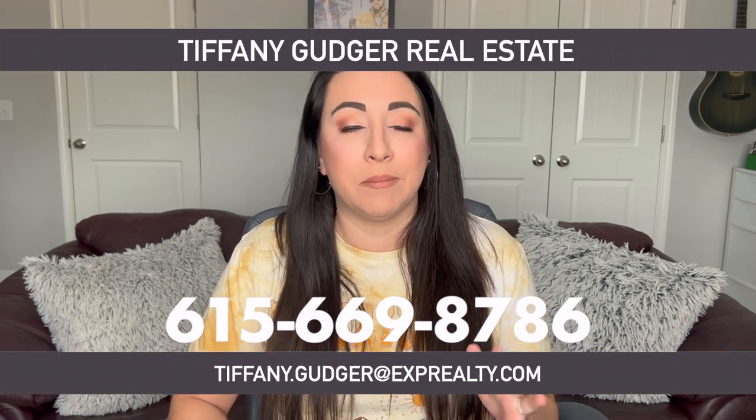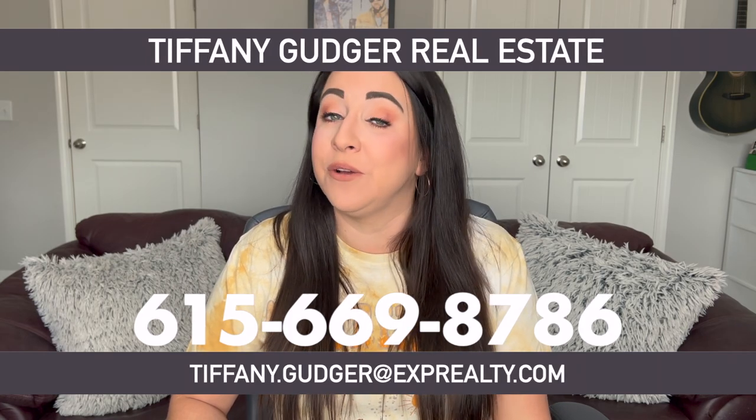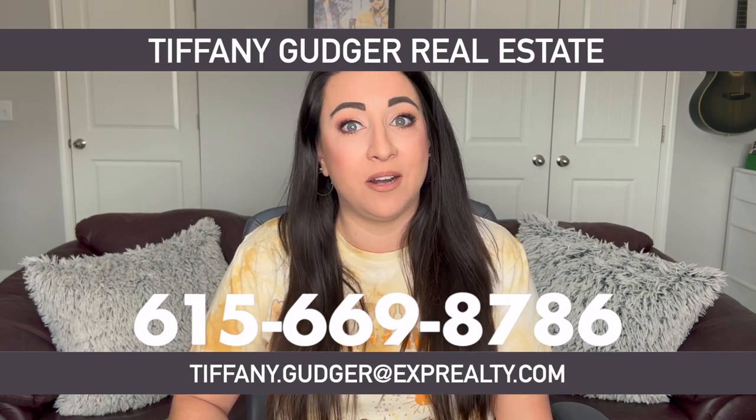If you have any questions about any of this, make sure you go ahead and give us a call, shoot us a text, or send us an email — days, nights, weekends. I've got your back when you are moving or relocating to the Nashville and Middle Tennessee areas.